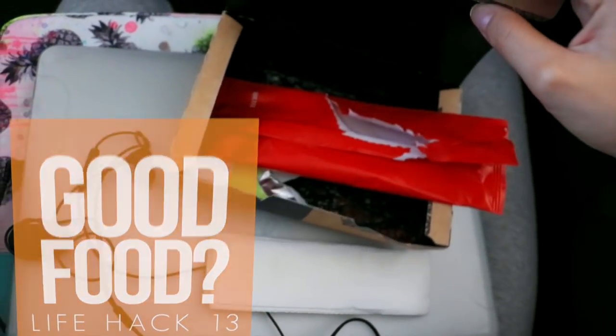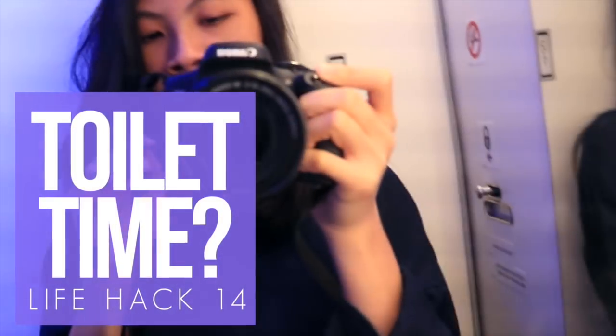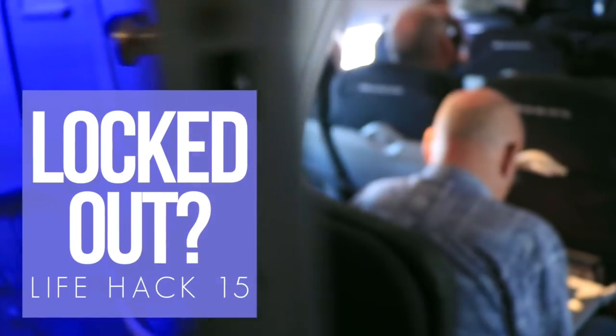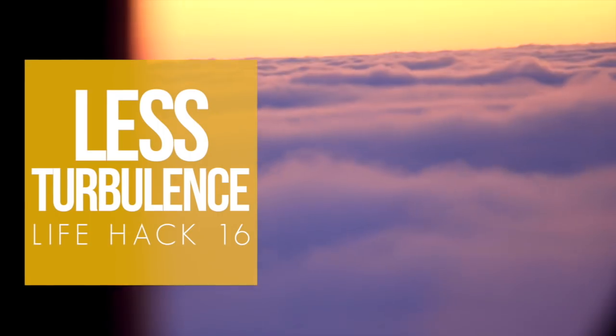To avoid getting the last meal choice, don't buy back seats because they are served food last. The best time to use the bathroom is right when you board the plane or right when the seatbelt sign is turned off for landing, because there's usually 15 minutes of leeway before any significant motion. And don't worry, you can't get locked in because you can access the lock from the outside. Don't like turbulence? Sit next to the wing.